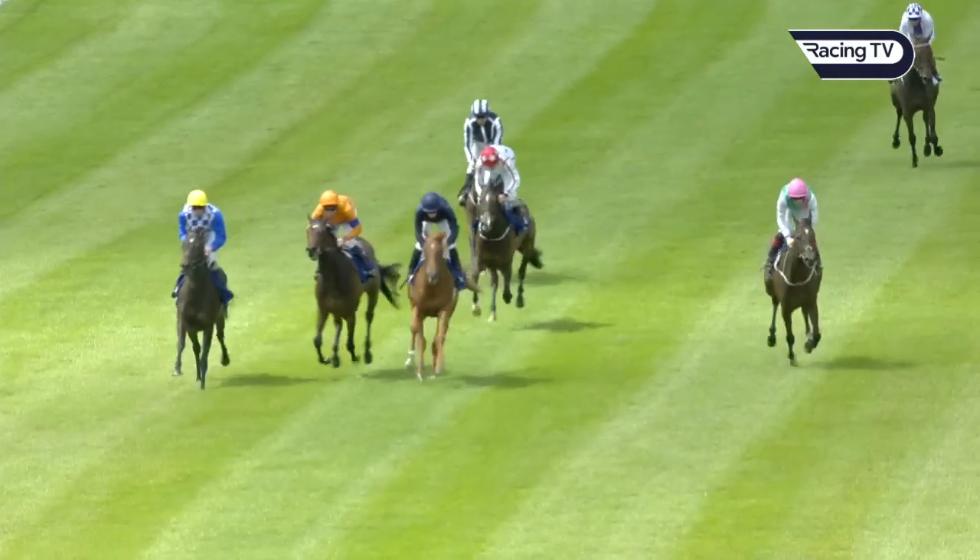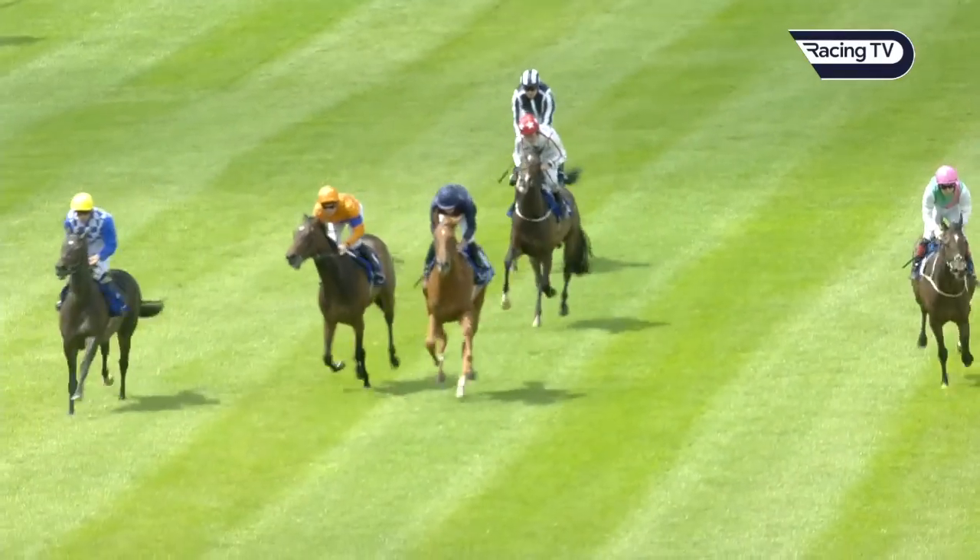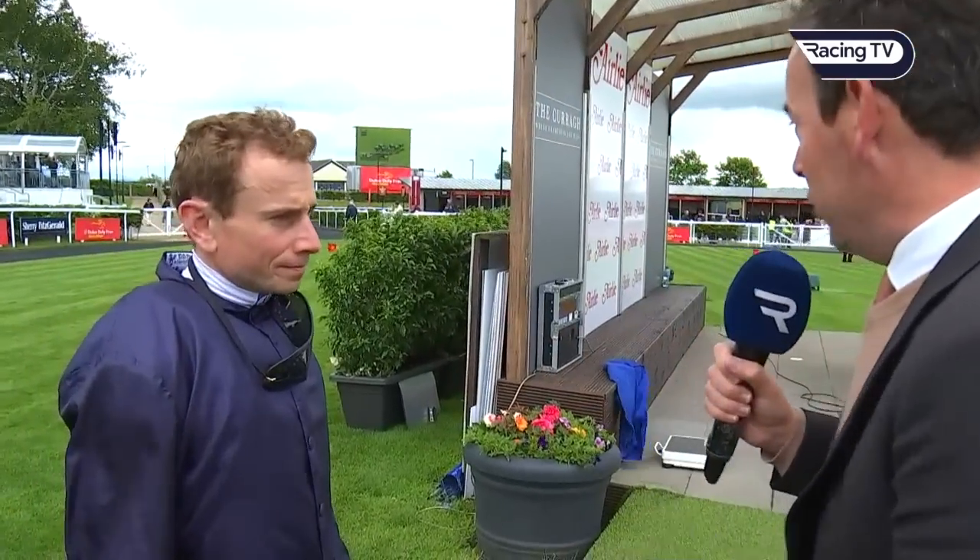Statuette, quite impressive in the early studs stakes, the Group Two here at the Curragh. Ryan Moore rode this daughter of Justify. She was pretty impressive on her debut — did you learn more about her today?